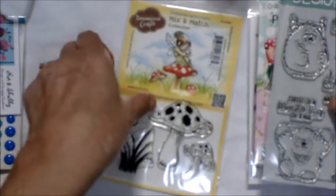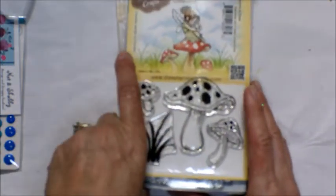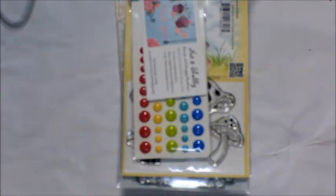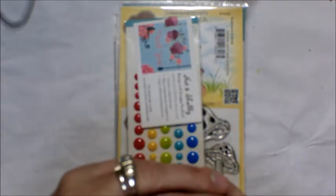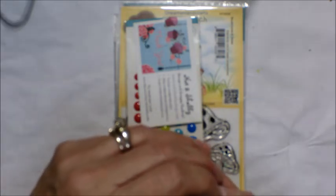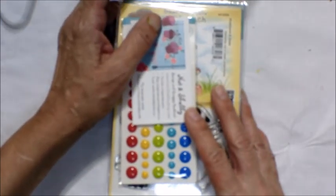Last but by no means least is this mushroom set from Dreamland Crafts. I hope you've enjoyed this video. Remember, I do what is best for me in my budget — recently I had some custom design work that I got paid for, so I enjoyed myself with a few new goodies. If you haven't already, please subscribe to my channel and share my videos on your social media. Hit the little notification bell to be notified when I upload. Stamp happy and be a blessing — thank you for joining me, bye for now!